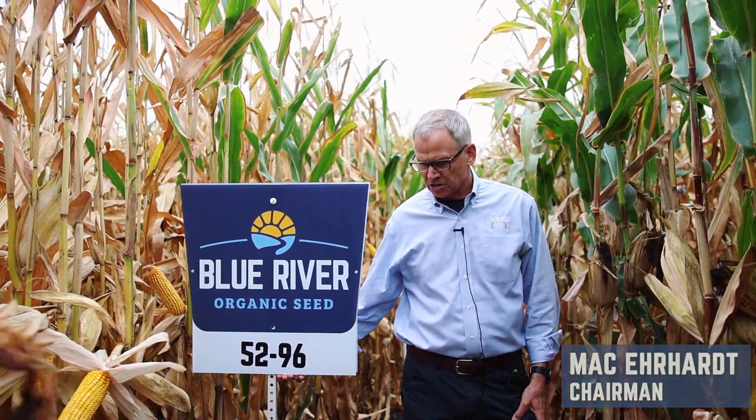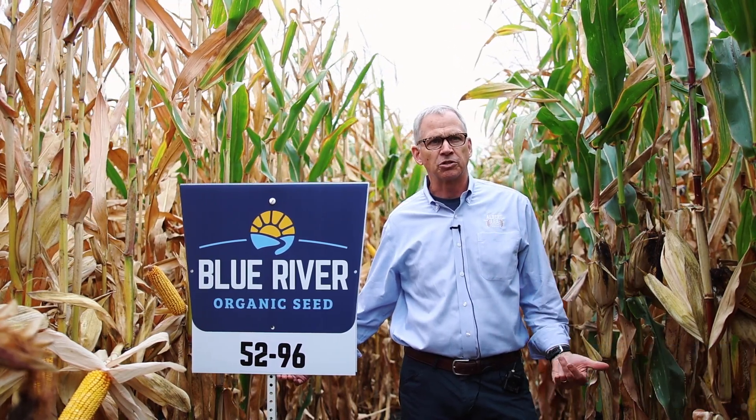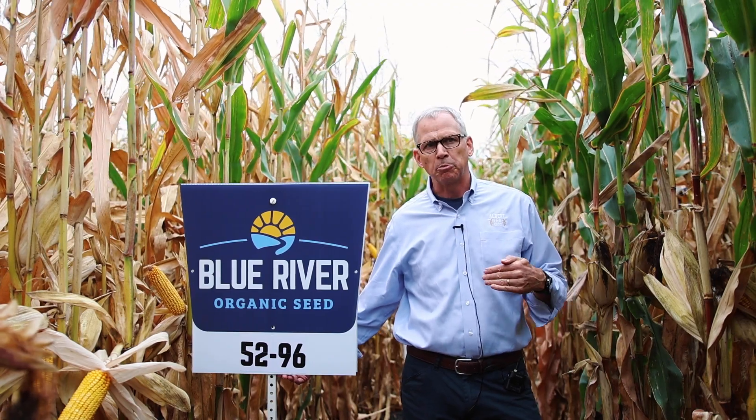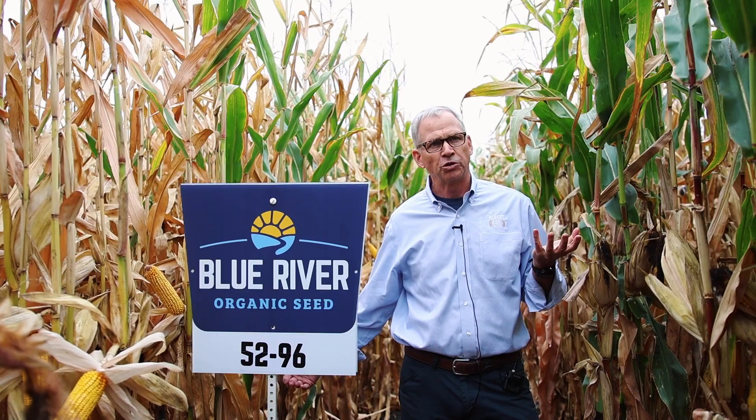We brought it on as a sister to the Viking and Blue River 8495, which is our all-time best-selling 95-day. It shares a female parent with that 8495, but with a newer male that gives it a little bit more yield.